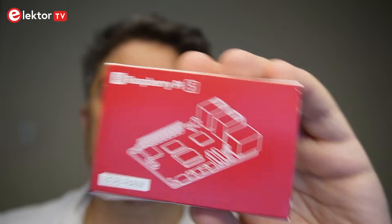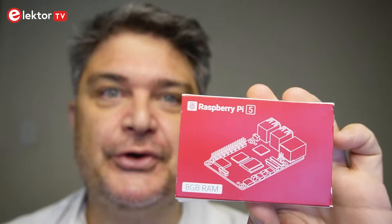It's finally here. After four years since the launch of the Raspberry Pi 4, through a pandemic and component shortages, the Raspberry Pi 5 has finally landed. Let's take a look.